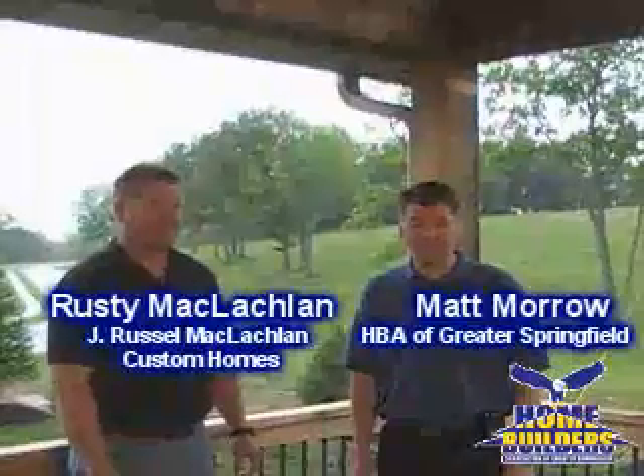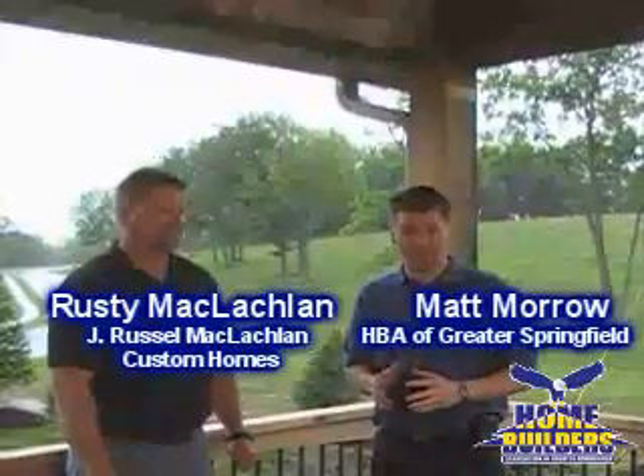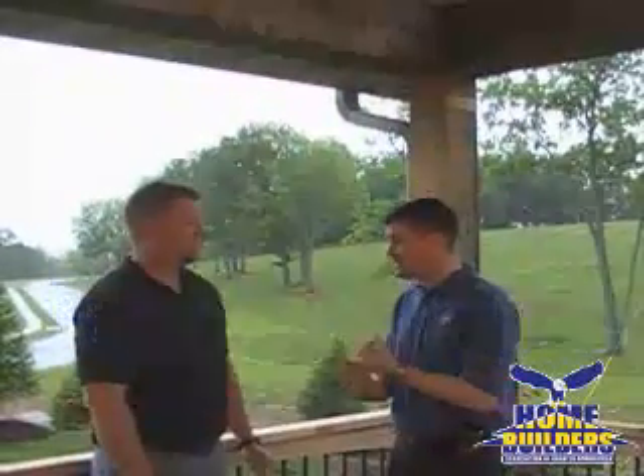Hi, I'm Matt Morrow with the Home Builders Association of Greater Springfield, here today with Rusty McLaughlin in the beautiful parade home that he's building in Kelby Creek Subdivision just south of Nixa. Great subdivision, great home, lots of extras. We wanted to film from outside just to get a feel for how great this is going to be as a living area. Talk about Kelby Creek.